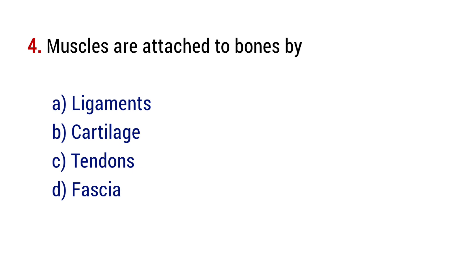Question number 4. Muscles are attached to bones by? The right answer is option C, tendons.